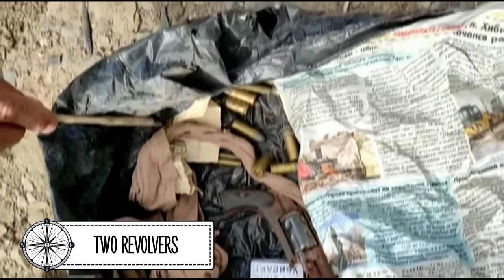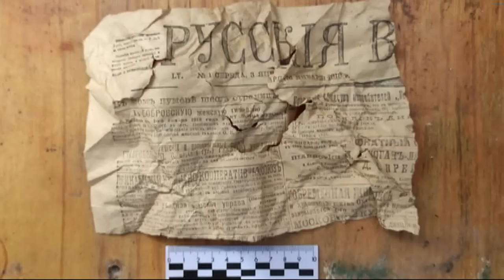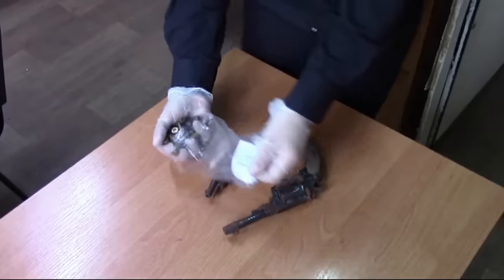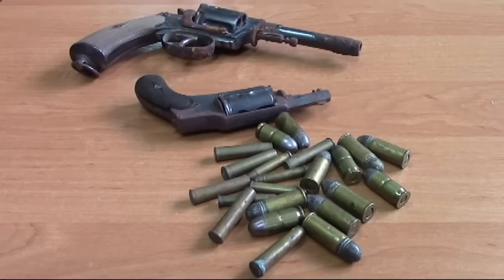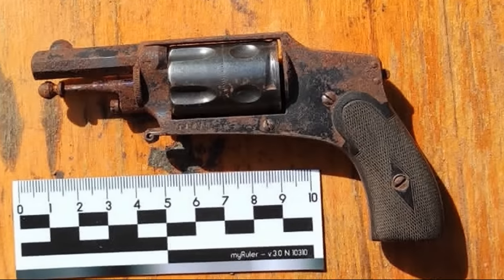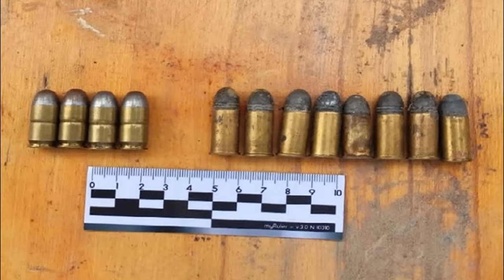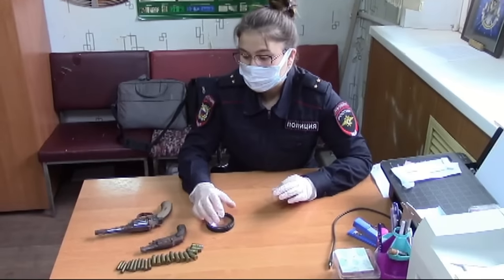A cache of revolvers. In Russia, in the city of Astrakhan, while demolishing an illegally built garage, a municipal employee found an old newspaper dated 1918, in which two revolvers and ammunition were wrapped. One of the revolvers turned out to be a velodog — a Belgian pocket revolver with a concealed trigger, designed by gunsmith Charles François in 1894.